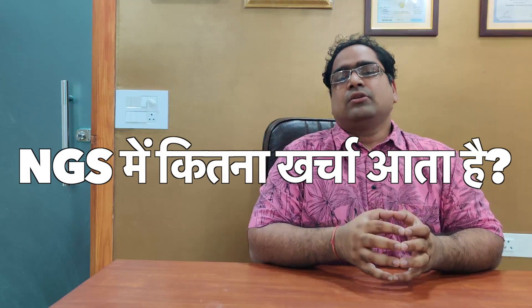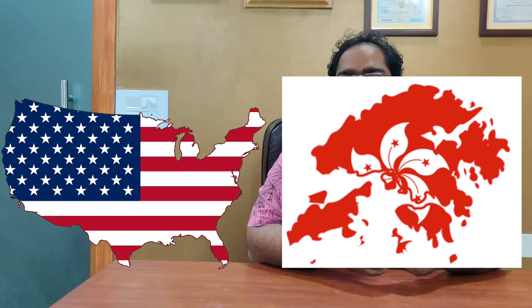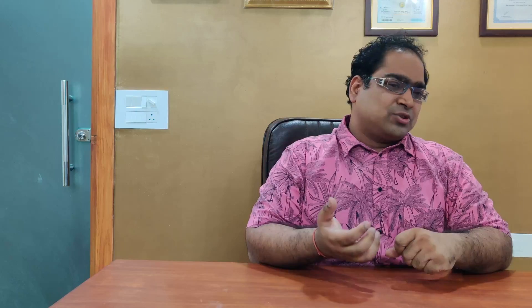Finally, a very important question: what is the cost of this technology? Earlier, this technology was very costly. I remember that 4–5 years ago, when we discussed NGS with patients, we had to send samples to labs in the US. But fortunately, this test is now available in Indian labs. Depending on the size of the panel, this test costs approximately 8,000 to 70,000 rupees in Indian labs.